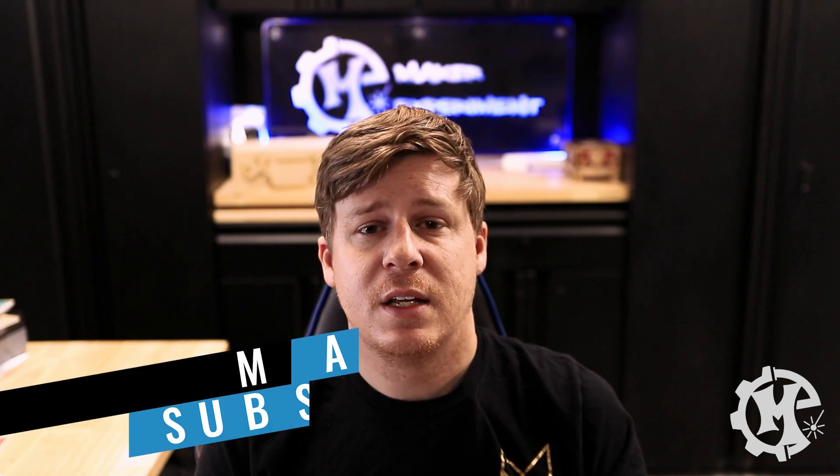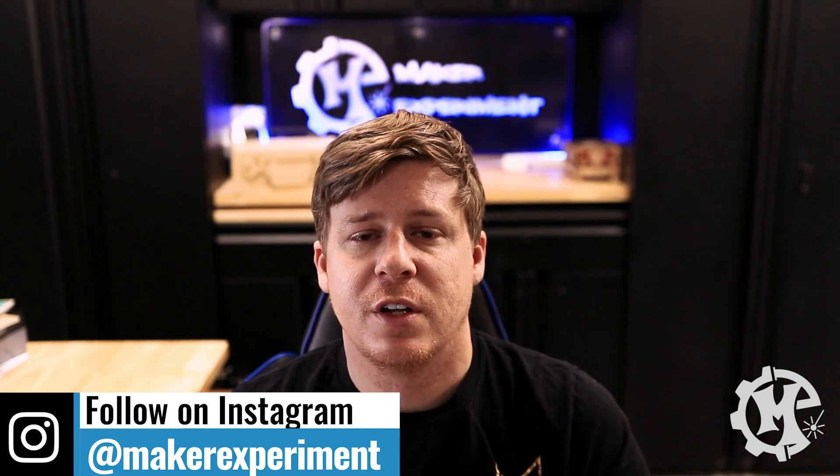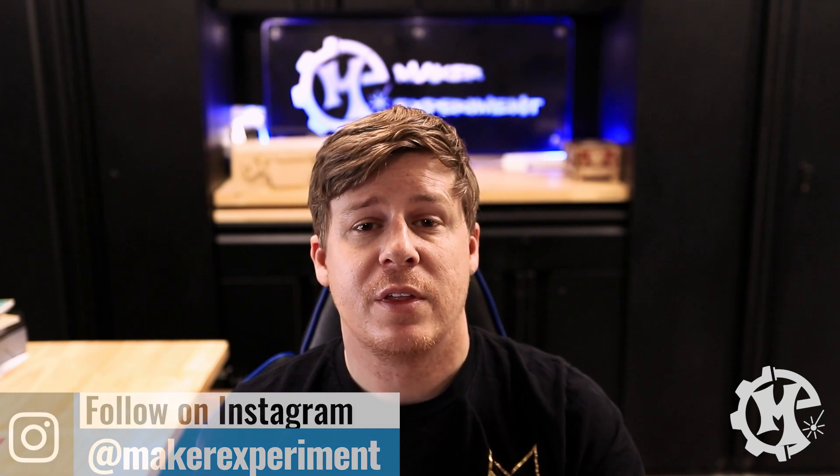I just wanted to get on here and share my thoughts overall of what that visit was like. If you have any questions, again put them in the comments below and I'll do my best to answer those. Hopefully you enjoyed the video — if you did, give it a thumbs up, subscribe to the channel, and turn on notifications so you know when I come out with new videos. Be sure to check out my Instagram at Maker Experiment, where I share things along the way. Thanks for taking the time to watch, and I'll see you in the next one.